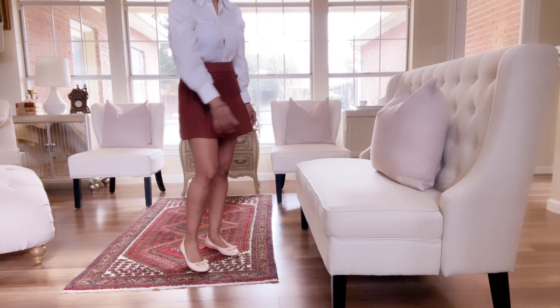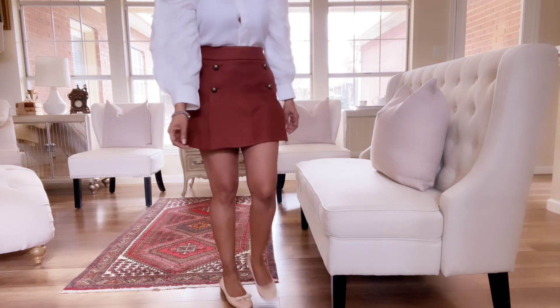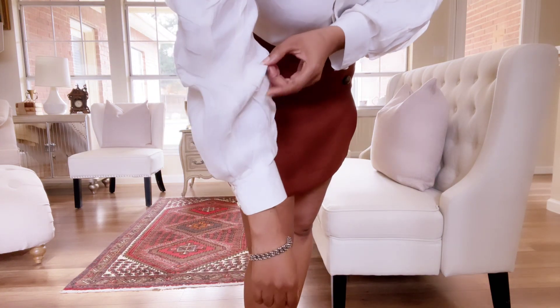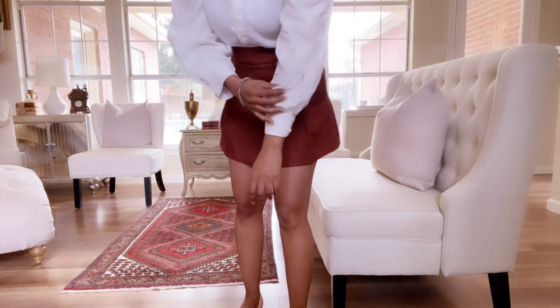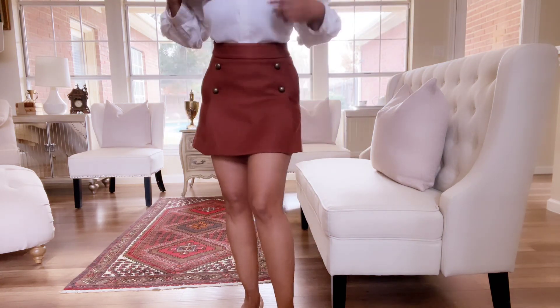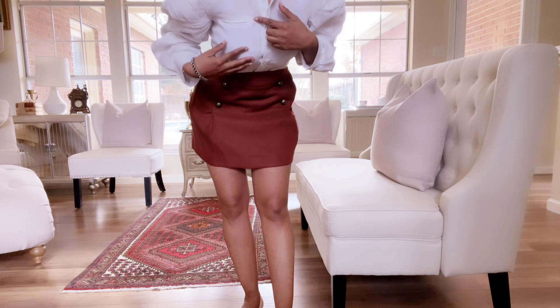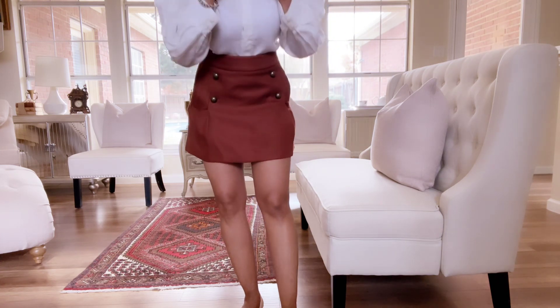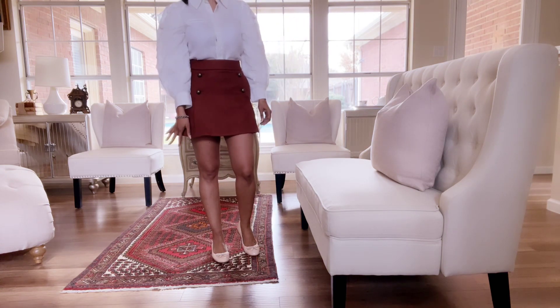This is a 100% linen off-white blouse that I love. I love the sleeves of it — I'm going to come up closer so that you all can see the way the sleeves are made. I always get comments and compliments on this blouse and the way the sleeves are made. It has the replica of a pocket here, but it's not really a pocket. It does have a collar with it.